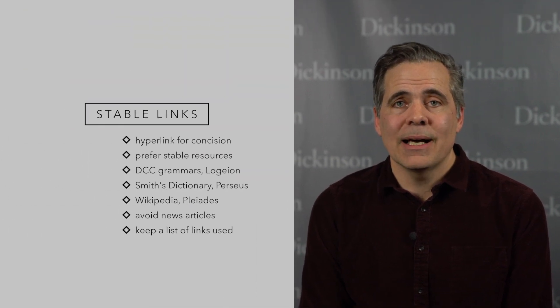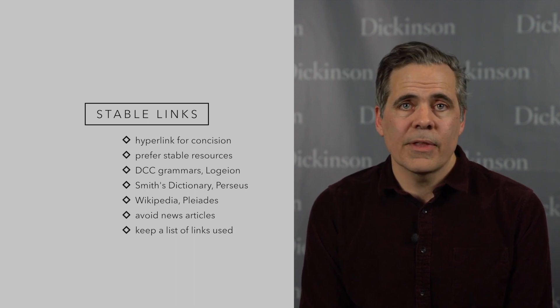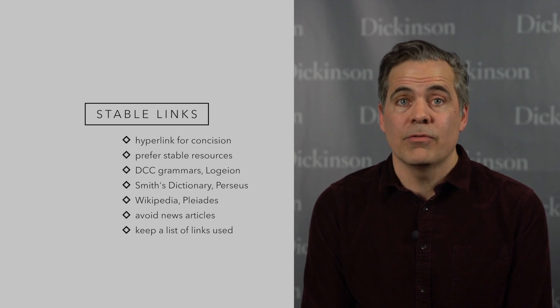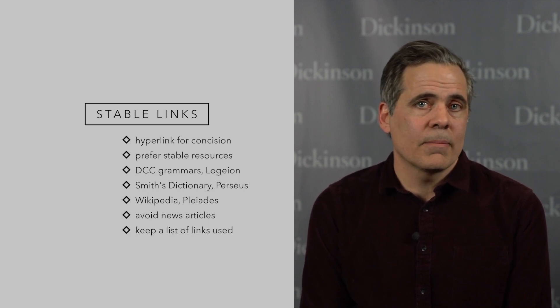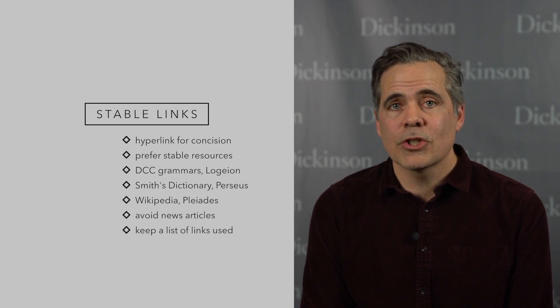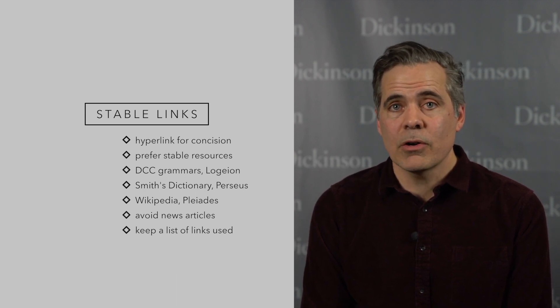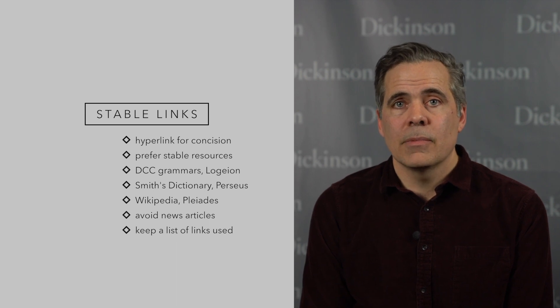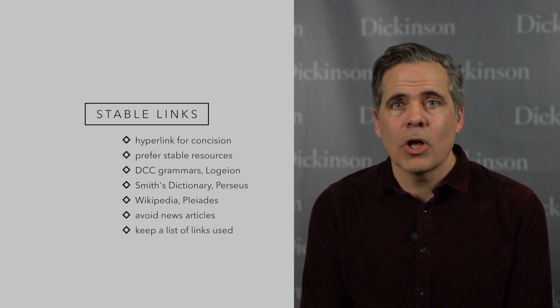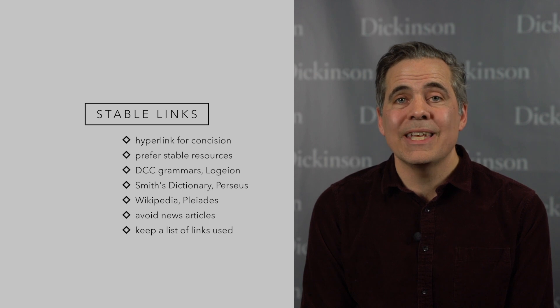Number eight: save space by linking to stable resources. A hyperlink is God's gift to concision. Rather than re-explain the wheel, you can link to one of the DCC grammars for grammatical points, to Logeion for lexicography, to Wikipedia for literary devices, to Perseus for classical texts, to Smith's Dictionary of Greek and Roman Biography and Mythology, and to Pleiades for geography. But don't link to a news article or blog post that's likely to be gone in a few years. Most authors find it helpful to keep a list of links in a spreadsheet for further use.